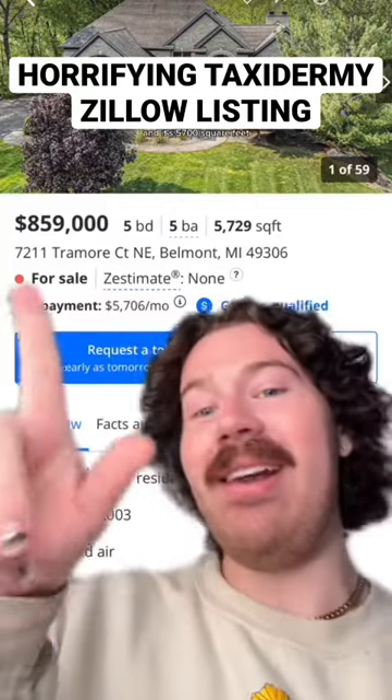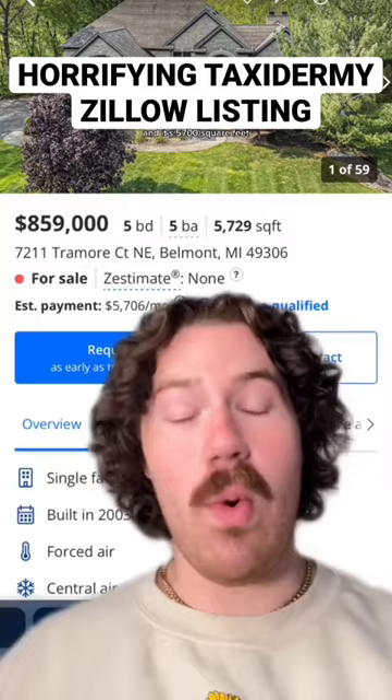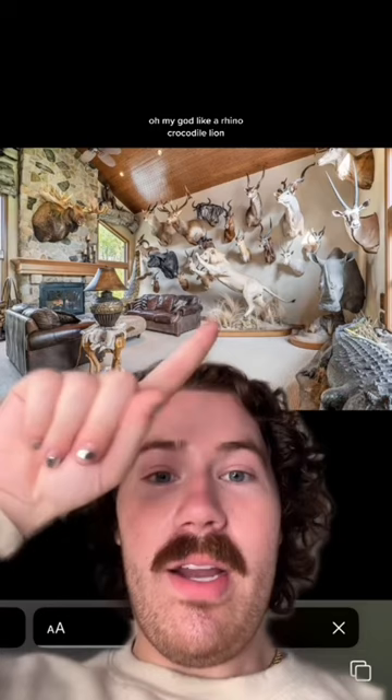Belmont, Michigan — $859,000, five bed, five bath, 5,700 square feet. Okay, we're jumping right in. That's a giraffe. Oh my god — like a rhino, crocodile, lion, all different kinds of deer. Is that a moose? Literally, what?